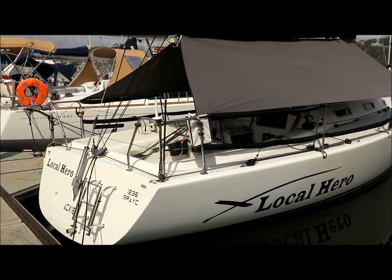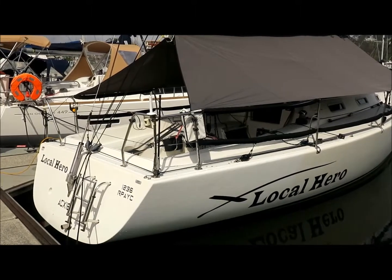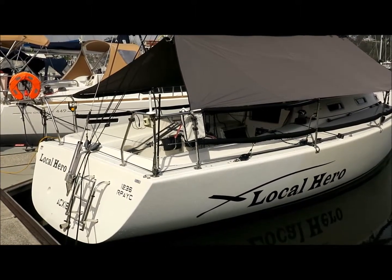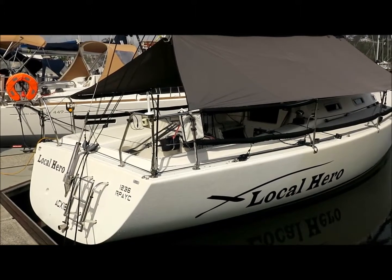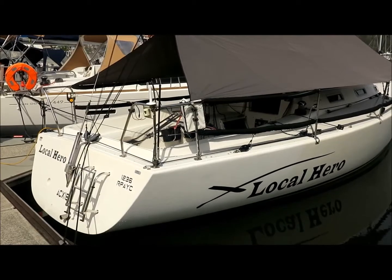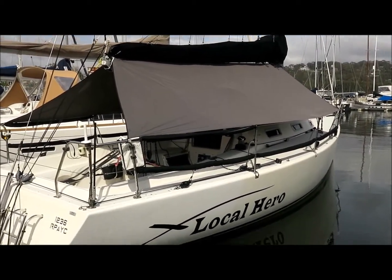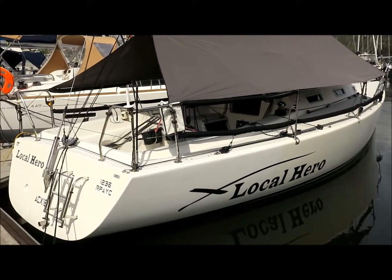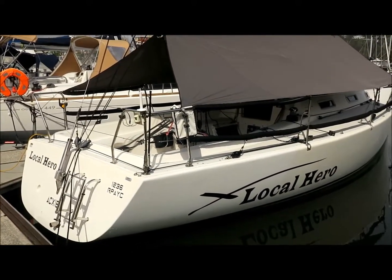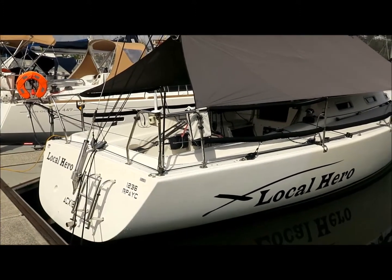Just in the last year it's had a complete makeover and it's been optimised for both short-handed sailing and had its rating optimised, so it's even more competitive than it's ever been. The current owner is an experienced boat builder who's completely overhauled the boat and no expense has been spared. Pretty much everything on the boat has been replaced or completely overhauled.